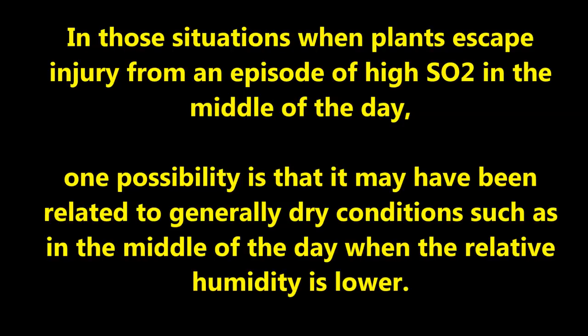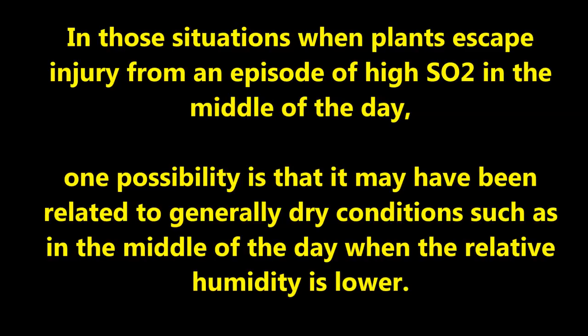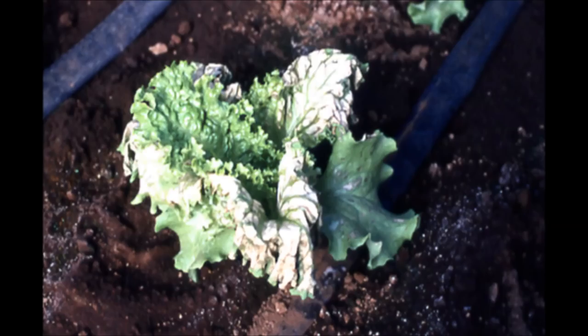In situations when plants escape injury from an episode of high sulfur dioxide in the middle of the day, one possibility is that it may have been related to generally dry conditions when the relative humidity is lower. Nelson and Siwaki suggested that if the stomates remain closed due to water stress or other causes, plants may escape severe injury. Here is severe burning on lettuce growing in a greenhouse. Lettuce has an annual growth habit and will not really grow out of this injury — this crop was terminated.